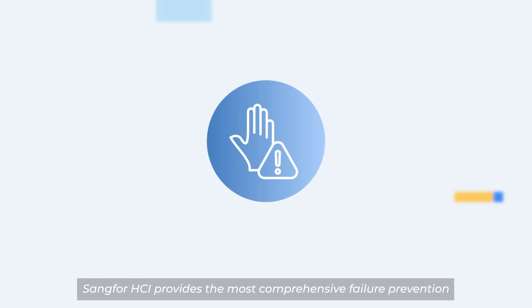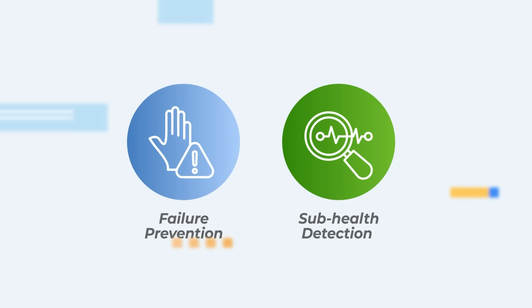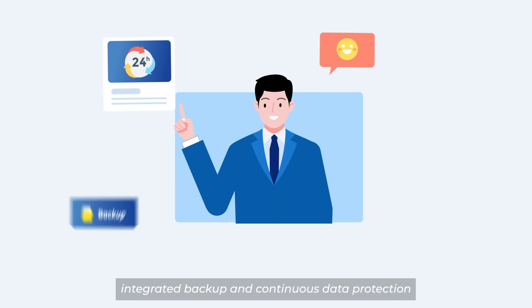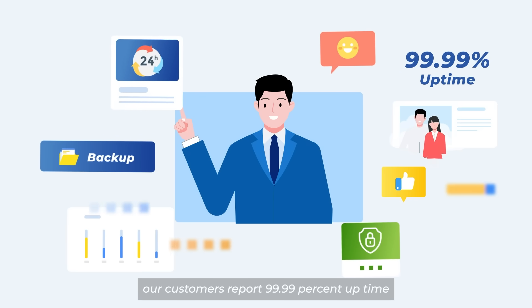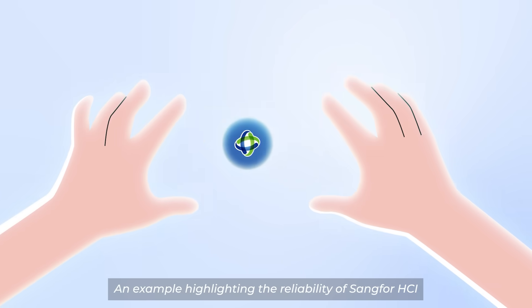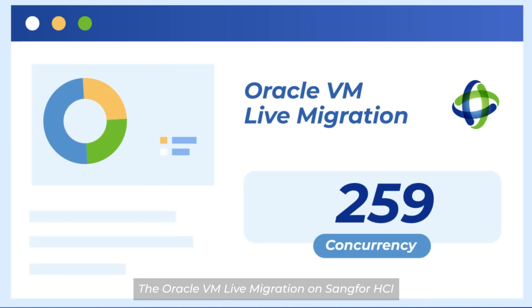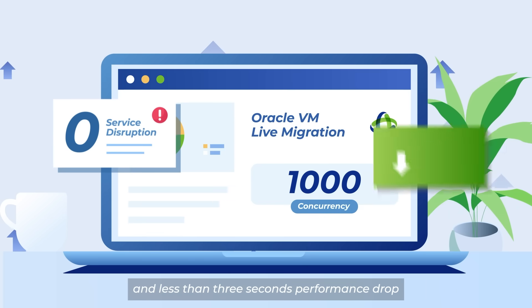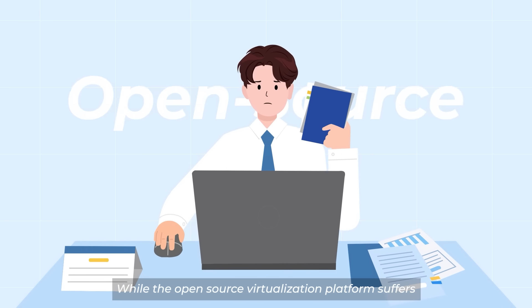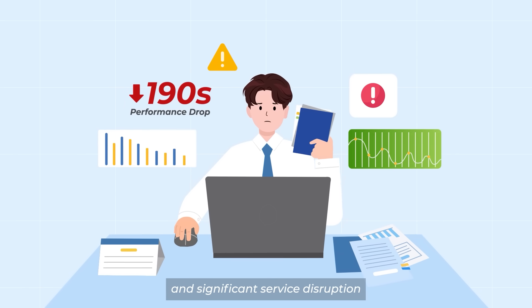Reliability is one of Sankfor HCI's standout benefits. Sankfor HCI provides the most comprehensive failure prevention and sub-health detection prediction mechanism in the industry. With built-in high availability 2.0, integrated backup, and continuous data protection, our customers report 99.99% uptime. For example, Oracle VM live migration on Sankfor HCI under 1,000 concurrency realizes zero service disruption and less than three seconds performance drop, while an open-source virtualization platform suffers 190 seconds of performance drop and significant service disruption.